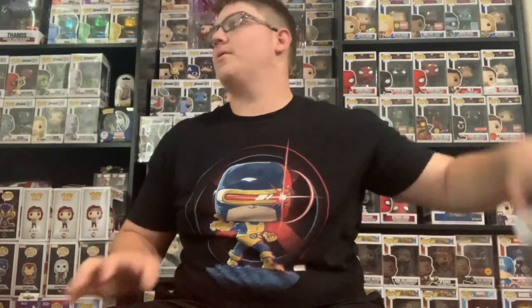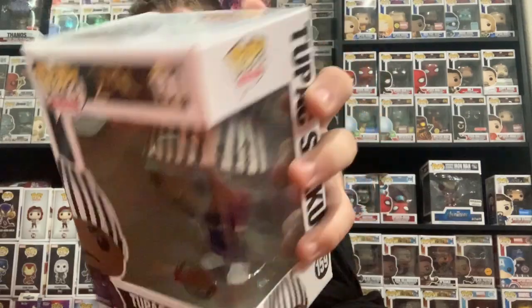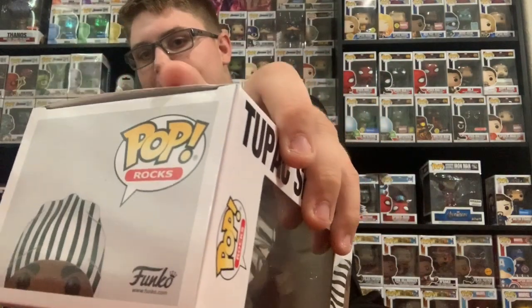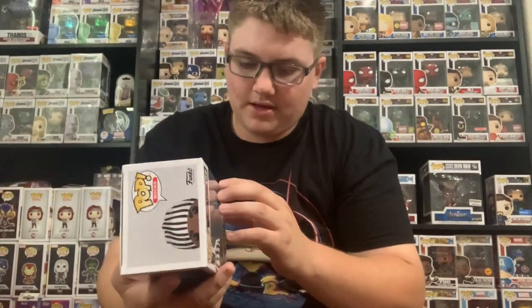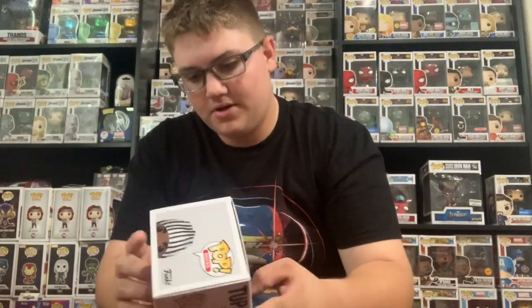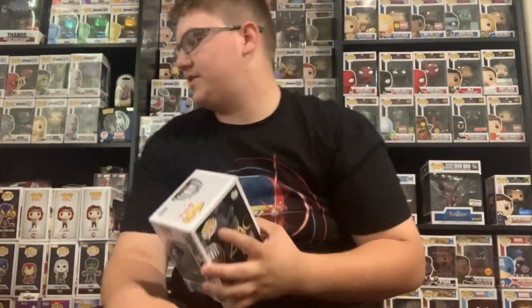Next pop — boom! It's Tupac with the overseas sticker. It's got a little bit of creasing here, like something heavy was on top of it — that's the only damage I see. I actually wanted this one. It has a special edition sticker meaning overseas, and they normally get a lot of overseas pops, so I'm glad I got that one.